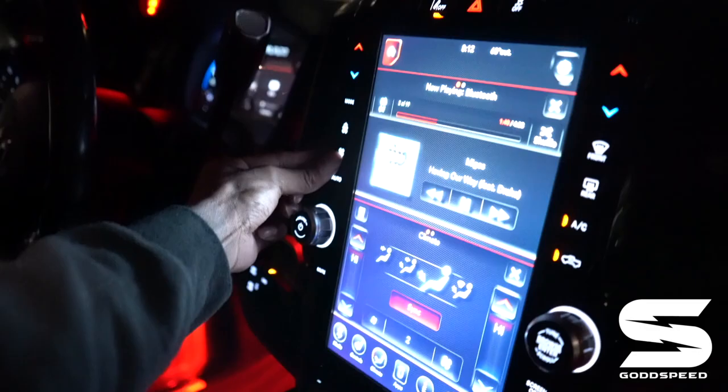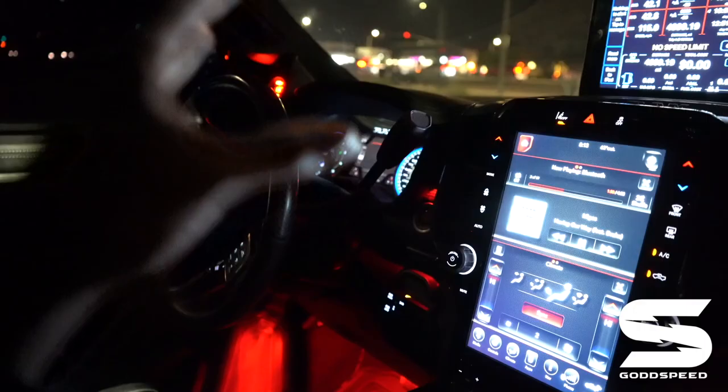Cold as hell. Alright, so this is a Ram — a 2021 Ram 3500 Limited Dually High Output.